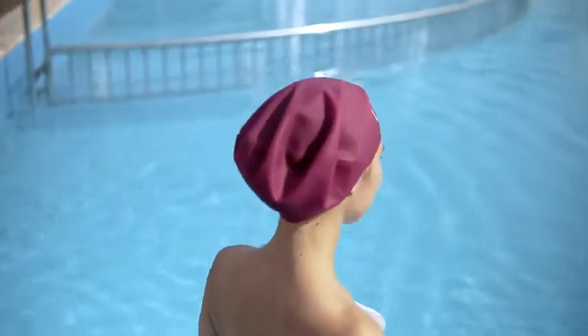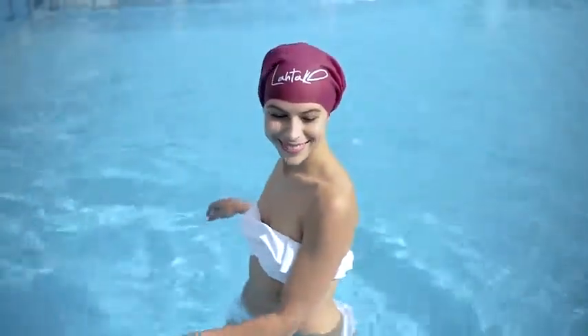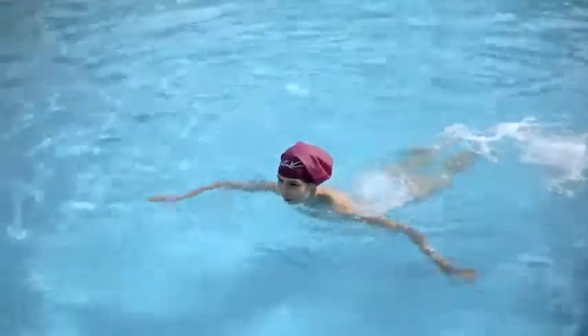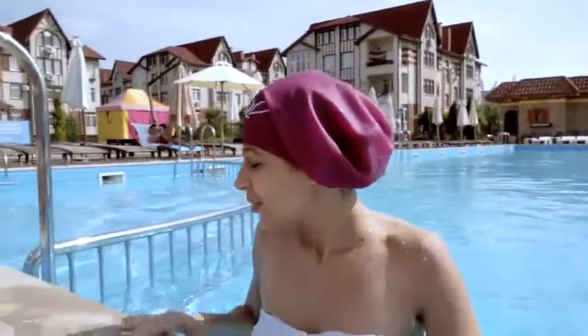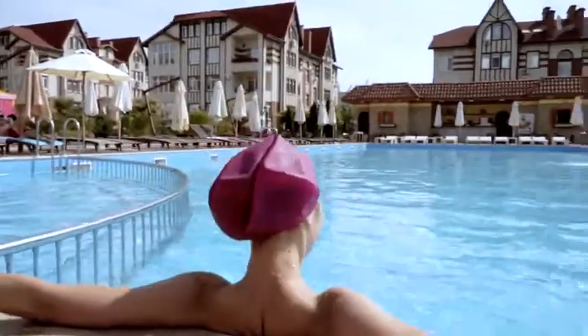Enjoy swimming stress free and fully protect your hair and style from harsh chemicals in pools, salt water at sea and also the scorching rays of the sun. Whether swimming for leisure or as a professional athlete, LaTac has your long luscious locks covered from scalp to tip without slipping, leaking or excessive pressure on your head no matter how long or full your hair is.